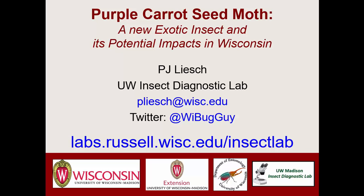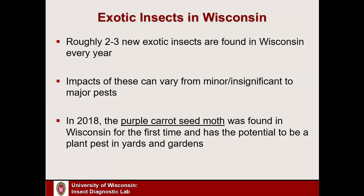Thank you. It's a pleasure to be here talking about a relatively new invasive insect in Wisconsin called the purple carrot seed moth. At the Insect Diagnostic Lab at UW-Madison, I typically see two to three new non-native insects show up in the state every year. The impacts of each vary quite a bit — some cause no issues, but historically we've seen major pests like emerald ash borer and gypsy moths.